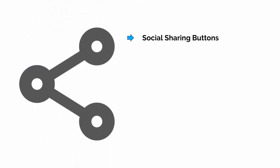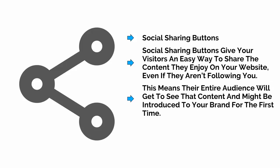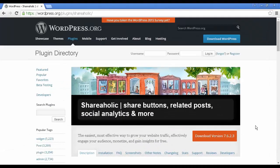We briefly mentioned social sharing buttons as something most people should already know they should do. Just to reiterate, you should do this. Social sharing buttons give your visitors an easy way to share the content they enjoy on your website, even if they aren't following you. This means that their entire audience will get to see that content and might be introduced to your brand for the first time. If you have a WordPress site, the best plugin I know of for this purpose is Shareaholic, which you can install from within the WordPress dashboard. It not only lets your visitors follow you on Twitter, but on other social media sites like Facebook and Google Plus as well.